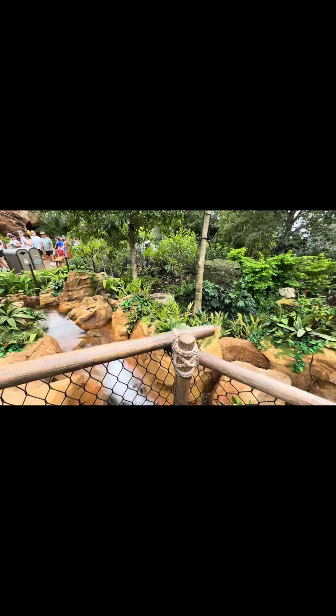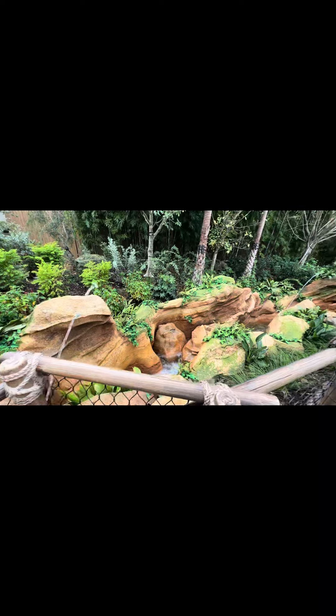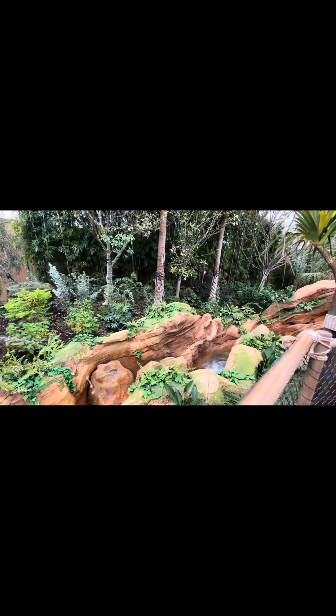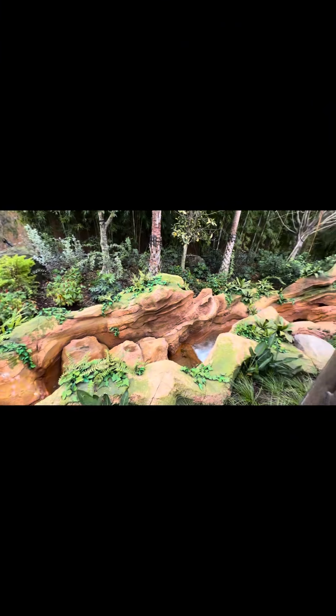If you're worried about getting wet or soaked on this walk-through attraction, it's not going to happen unless you want it to. At one point there is a wet path and a dry path, which you can choose. It's just a very fun experience with water. Little tip: follow animal feet along the pathway and see where it leads you.